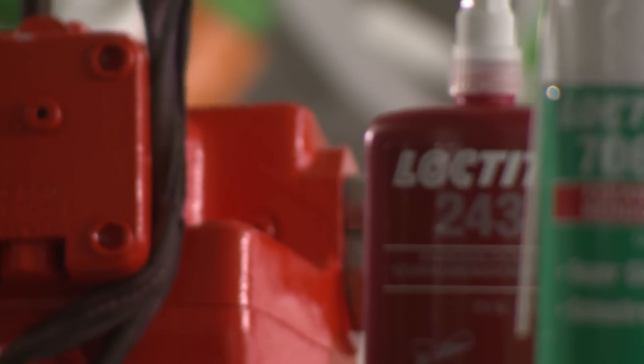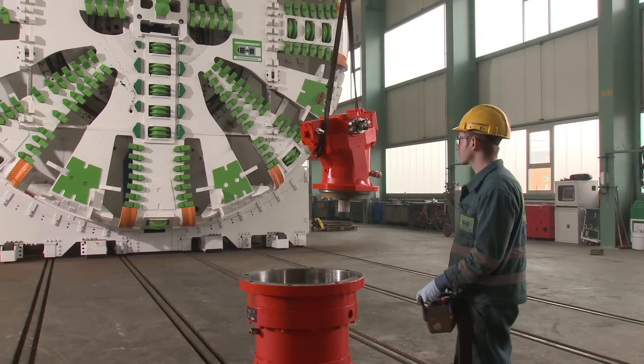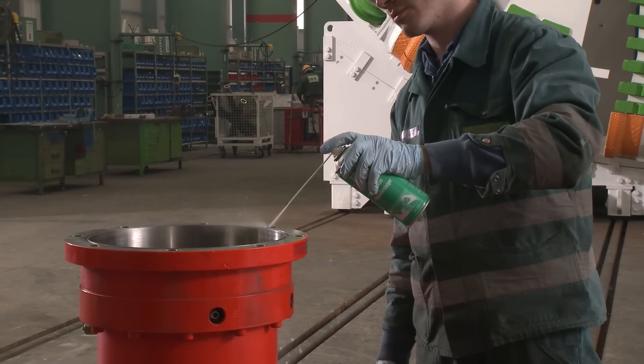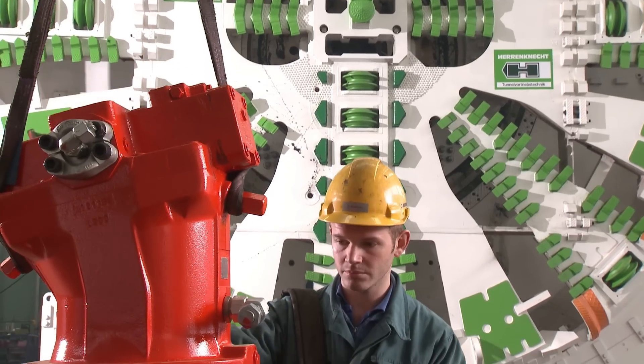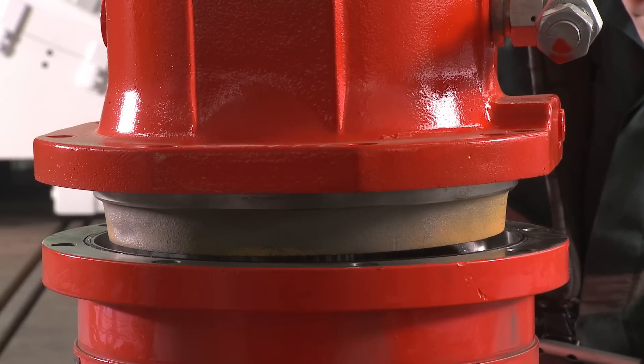All Herrenknecht tunnel boring machines have a cutting wheel driven by several hydraulic motors. Up to 350 bar of oil pressure ensures sufficient force to carve away any type of rock. Parts are thoroughly cleaned with Loctite 7063 to remove oil and dirt and ensure optimum performance of the Loctite adhesives applied afterwards.